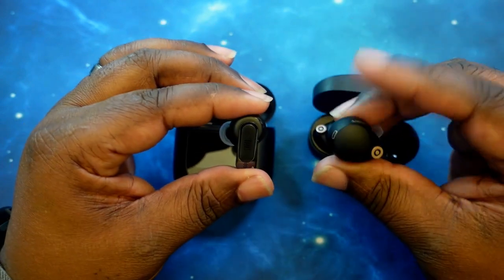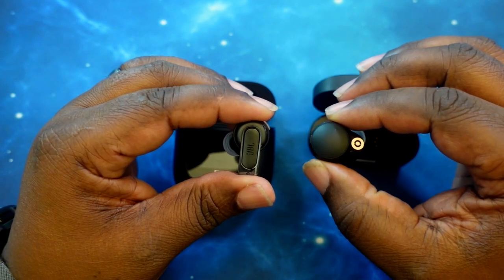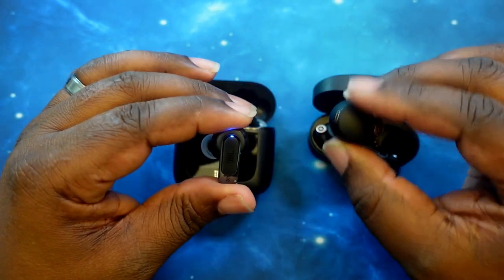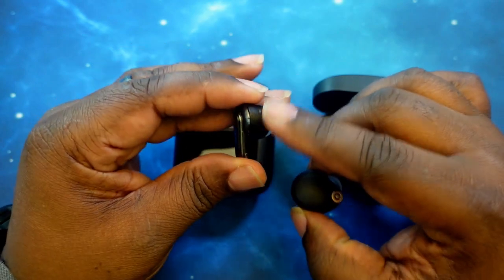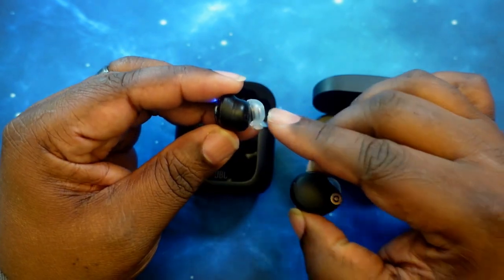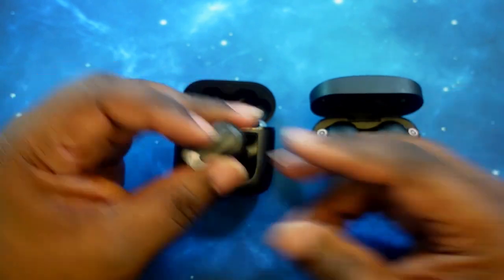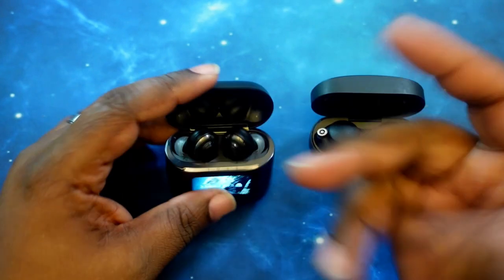They're not the smallest — especially with the XM4s, they're a little chunky going out of the ear. But once you sit these in, they are really comfortable. With the JBLs, because of the portion that sits into the ear well and then into your ear canal, they're very discreet once you get them in. I'm going to grab my phone and show you how these guys look in the ear.